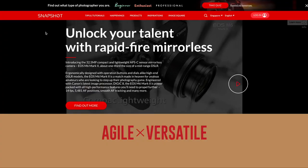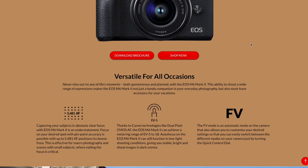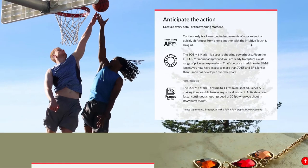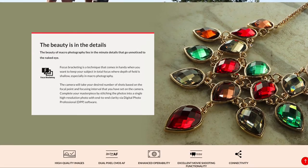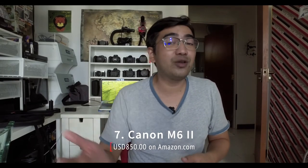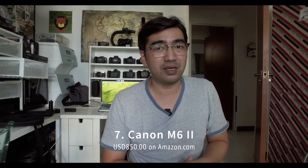Coming in at number seven is the Canon M6 Mark 2 — a 32.5-megapixel camera launched in 2019, and the highest resolution camera on this list. It can shoot 4K 30 and 1080p 120. The only difference is it has no EVF, which comes separately (or some shops include it). It has a 180-degree tilt-up screen for vlogging. I haven't tried the Canon M series yet, but I hear the dual-pixel autofocus is pretty good — well worth the money at $850.